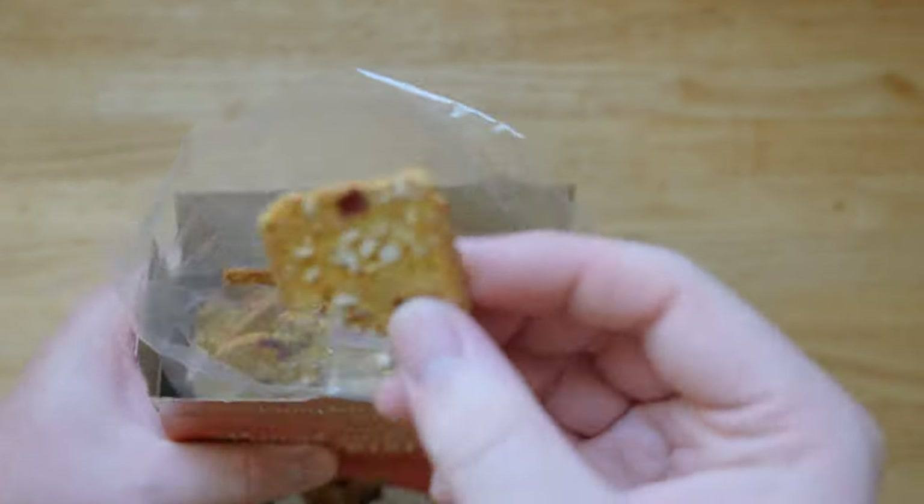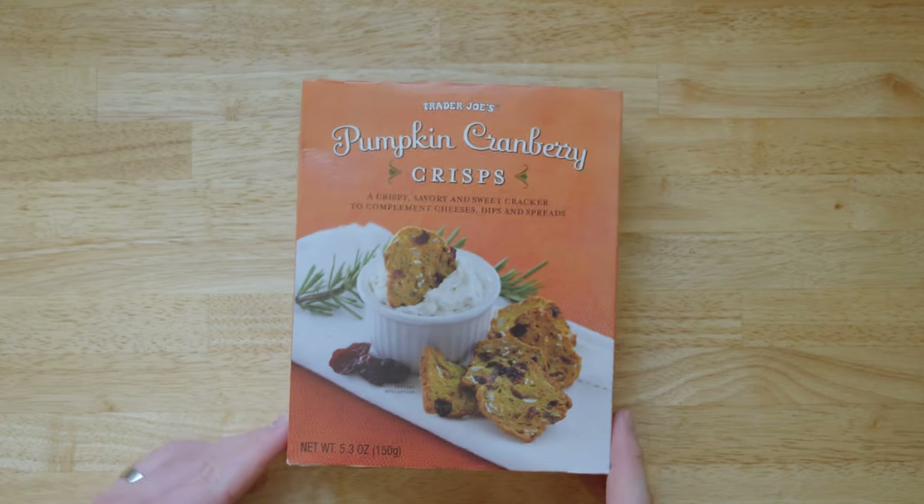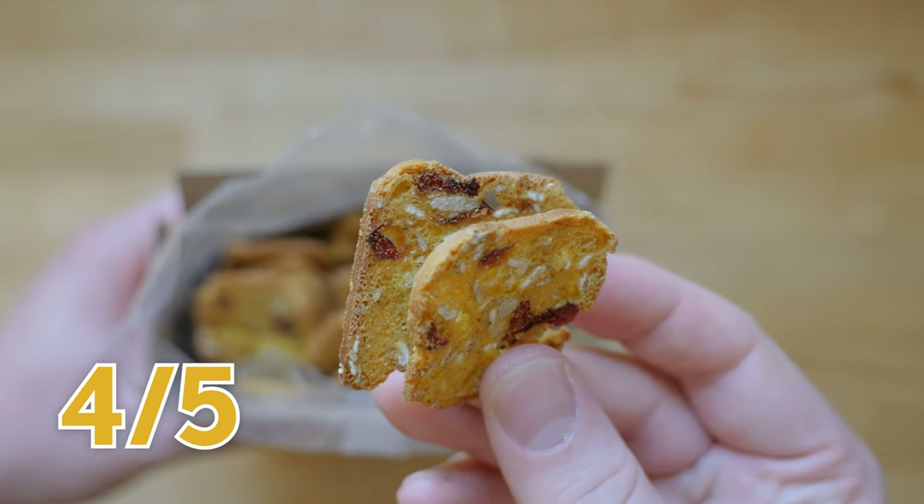Next: pumpkin cranberry crisps, described as a crispy, savory, and sweet cracker to complement cheeses, dips, and spreads. These have been around a while — almost an OG item. Tasting them on their own, they're really good. The rosemary flavor is prominent and forward, which they should probably mention more in the description. These would be great on a charcuterie board. Rating: four out of five.